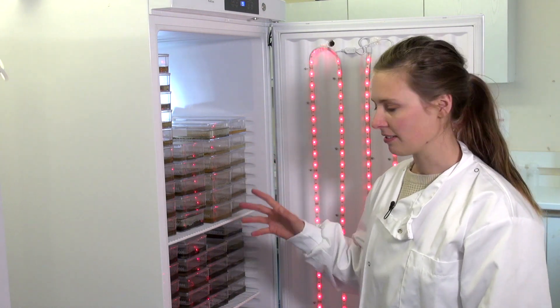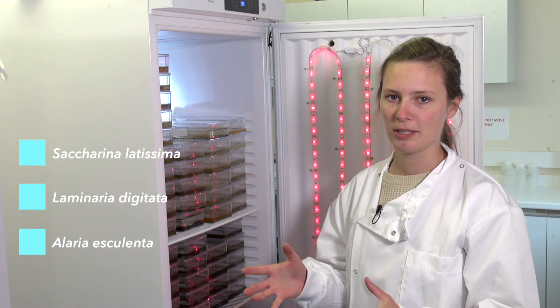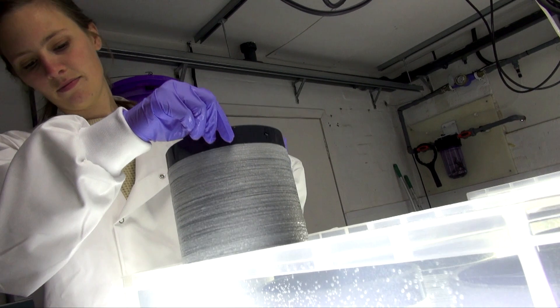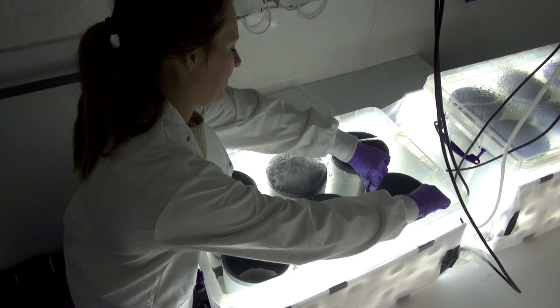The species are Saccharina latissima, Laminaria digitata, and Alaria esculenta — all kelp species. We use them to bulk up cultures and then fertilize them under white light. We then seed the twine and grow them in the seaweed nursery, from where they're sent out to seaweed farmers and grown at sea.